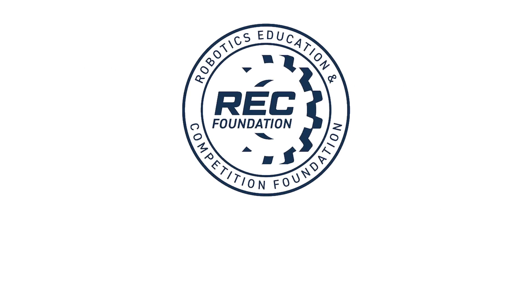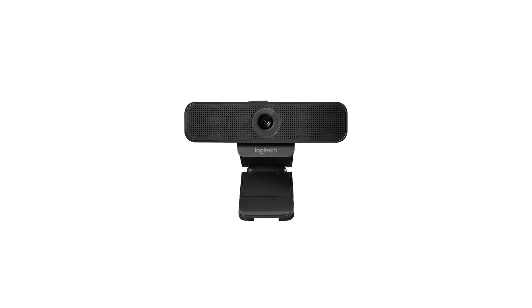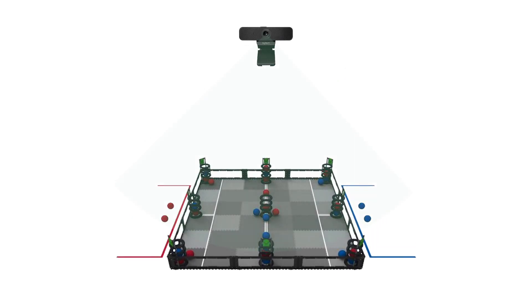When the REC Foundation set out to make live remote competition accessible to all robotics enthusiasts in our programs, we wanted to keep the expense of participating to a minimum. Luckily, we were able to determine that almost any low-cost USB webcam with a minimum resolution of 720p would work, as long as it's on a seven-foot stand removed about seven feet from the competition field to provide a complete view to all teams participating.